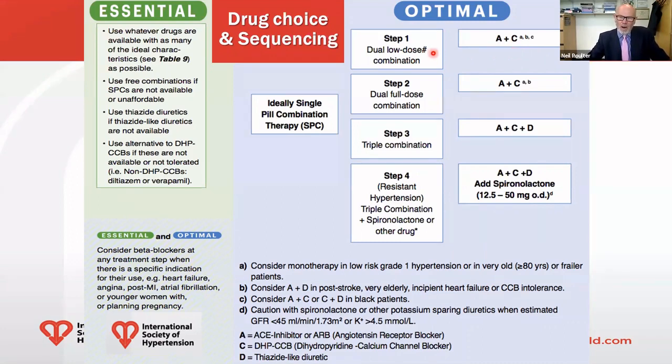If that's not enough to reach target, you move to the full dose of A plus C. If still insufficient, step three is A plus C plus D — the D being a thiazide-like diuretic. If after A plus C plus D you are not controlled, you are by definition resistant; we go to step four and recommend the addition of spironolactone. Other options are given if spironolactone is not tolerated or potassium is too high, but spironolactone is probably the best choice.